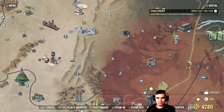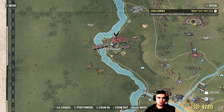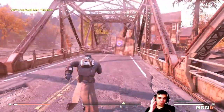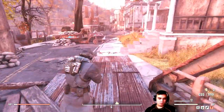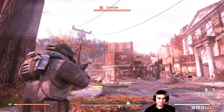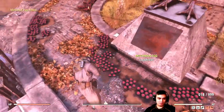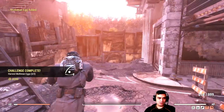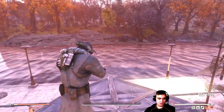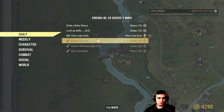Now we're going to harvest mothman eggs — you've got to do it three times. The best place to go is Point Pleasant. You'll appear right here; just run straight ahead, get past the flying cockroaches, then run this way and you'll get the mothman eggs right here. Harvest one, two, and three. You can also find some eggs right there as well. That's another 10 atoms, and this very easy challenge has already brought us 40 atoms total.